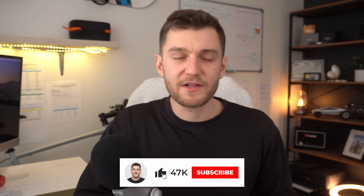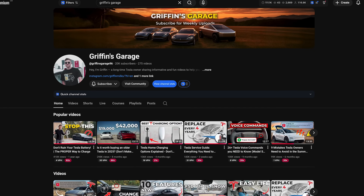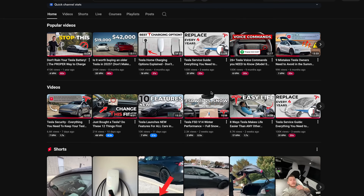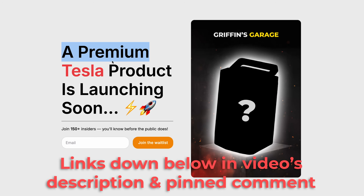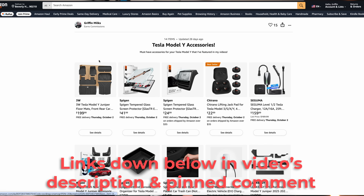If today's video provided you with any value, please take a second to leave it a like and consider subscribing to the channel. I post every single week on Saturdays. I also have dozens of videos already on the channel covering road trip tips, winter range tips, ownership tips, and everything in between. Don't forget to check out the links in the description and pinned comment for signing up to my email list and Amazon accessories on my storefront. Thanks for watching and I'll see you in the next one.